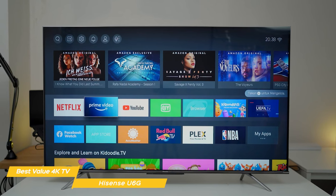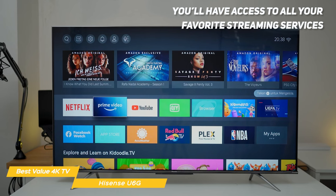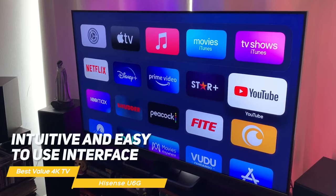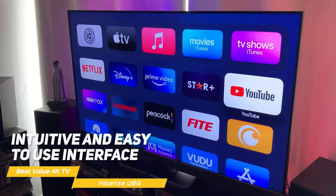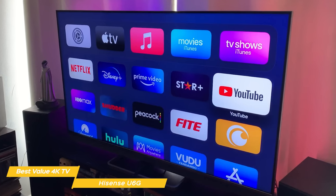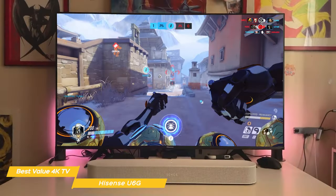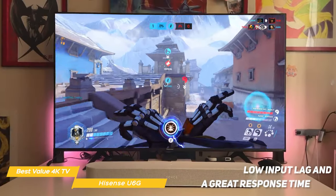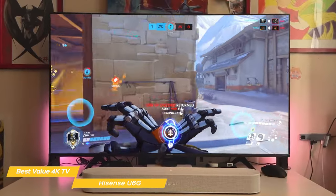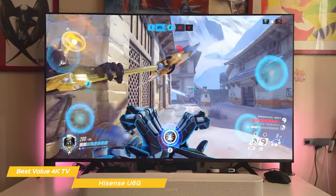The Hisense U6G runs on Android, giving you access to all your favorite streaming services like Netflix, Disney Plus, and Amazon Prime Video, as well as thousands of apps on the Google Play Store. The interface is intuitive and easy to use, and you can use voice commands with Alexa and Google Assistant built in. With the voice remote you can open apps, adjust the volume, and search for your favorite shows. It's also a great gaming TV with low input lag and great response time, though it doesn't support HDMI 2.1 bandwidth or variable refresh rate technology, so it won't work for high frame rate gaming.